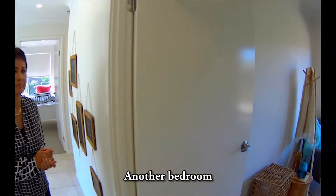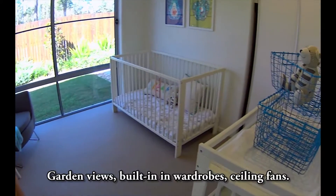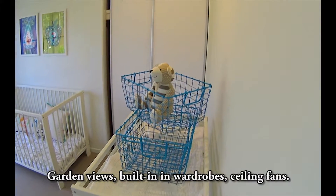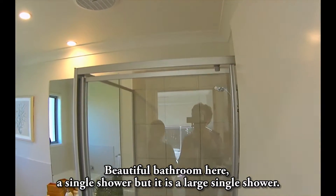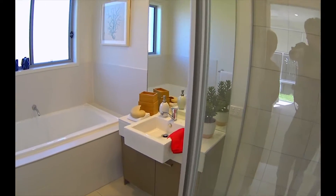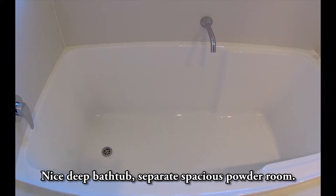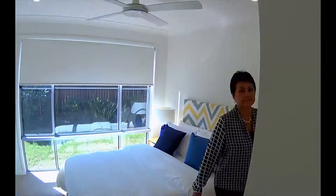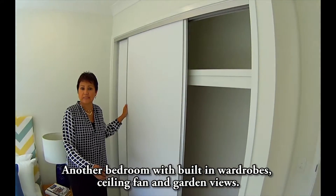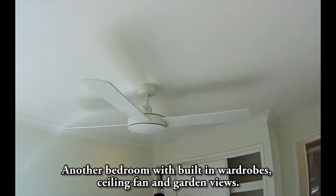Another bedroom with garden views and built-in wardrobes with ceiling fans. Beautiful bathroom here — it's a large single shower and a nice deep bathtub. There's also a separate spacious powder room. This is another bedroom with built-in wardrobes, ceiling fans, and garden views.